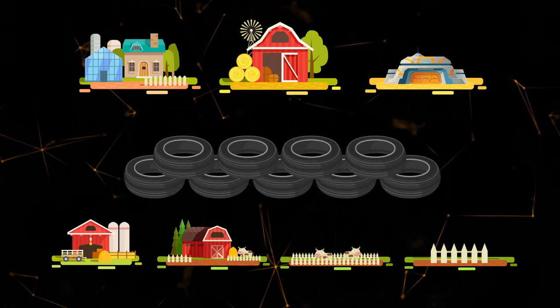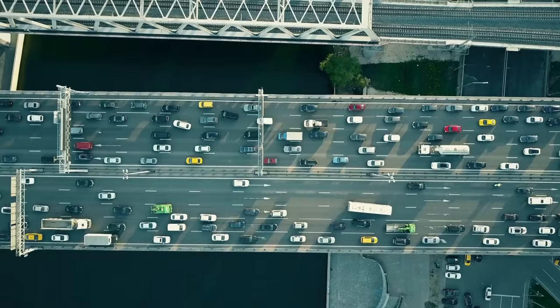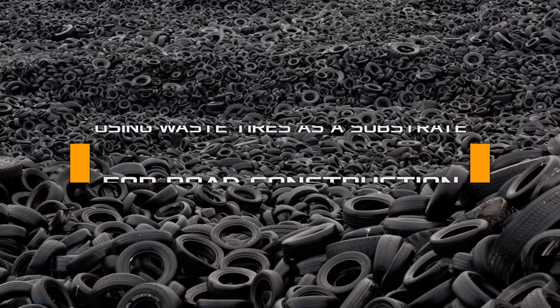And even a fence. But the most interesting thing is that used tires can be returned to where they have been all their life — the road.